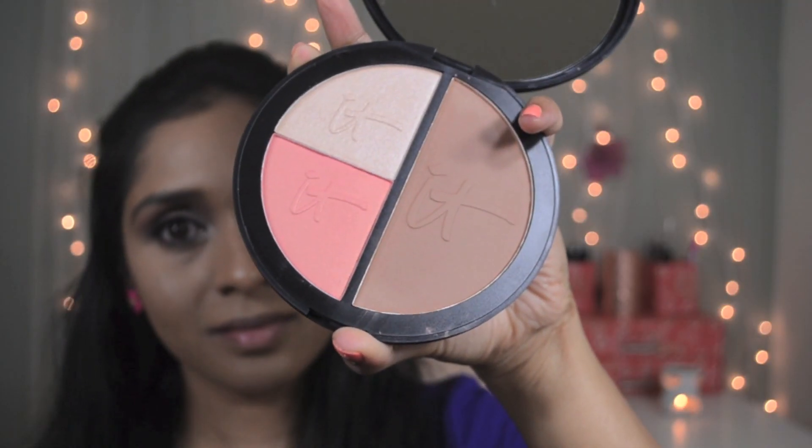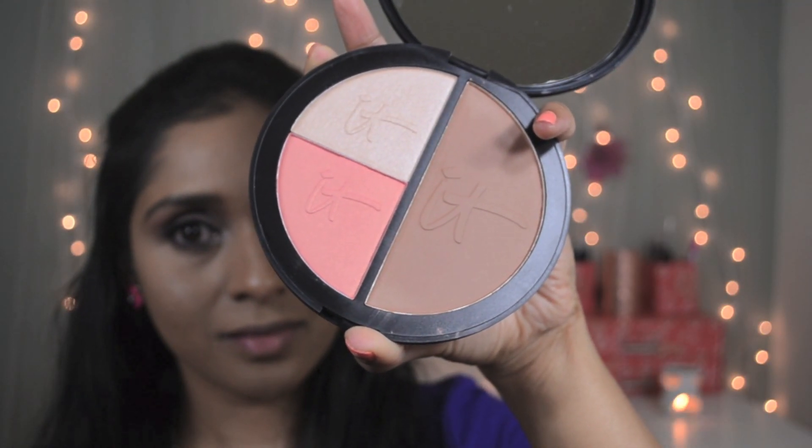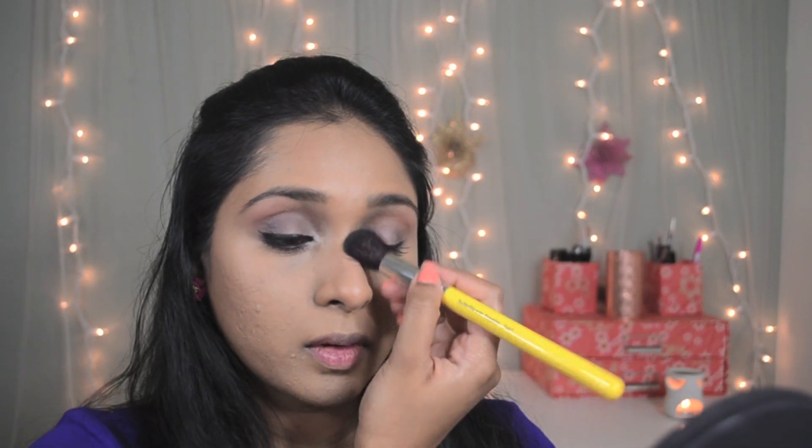Now I'm going to use IT Cosmetics Heavenly Luxe Dual Ball Powder to powder my face and set my foundation — it literally feels like touching baby hair on my face. Next I'm using IT Cosmetics Live Love Laugh Vitality Face Disc and using the contour shade to give some warmth to my face, adding it at the cheekbone area, jawline, and temples. I'm also going to use this to contour my nose; it's a very subtle bronzer that can be used as both a contour and bronzer.